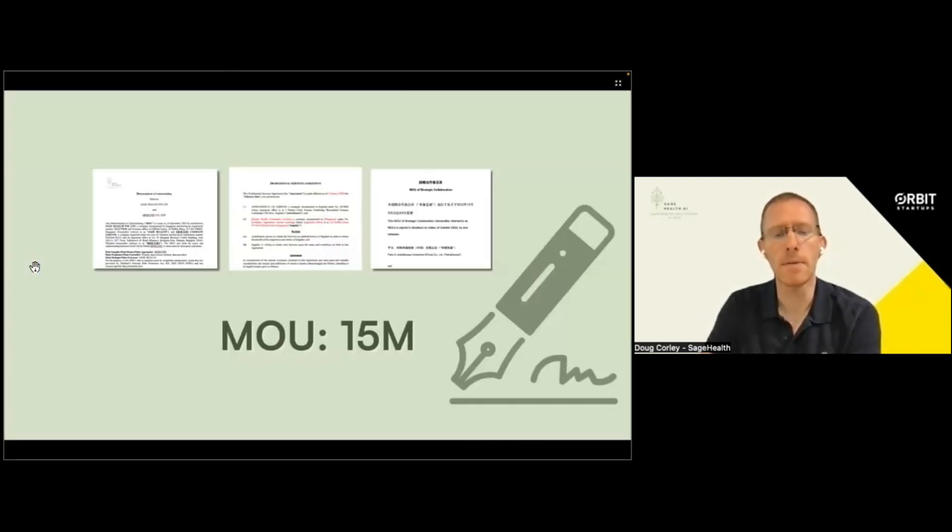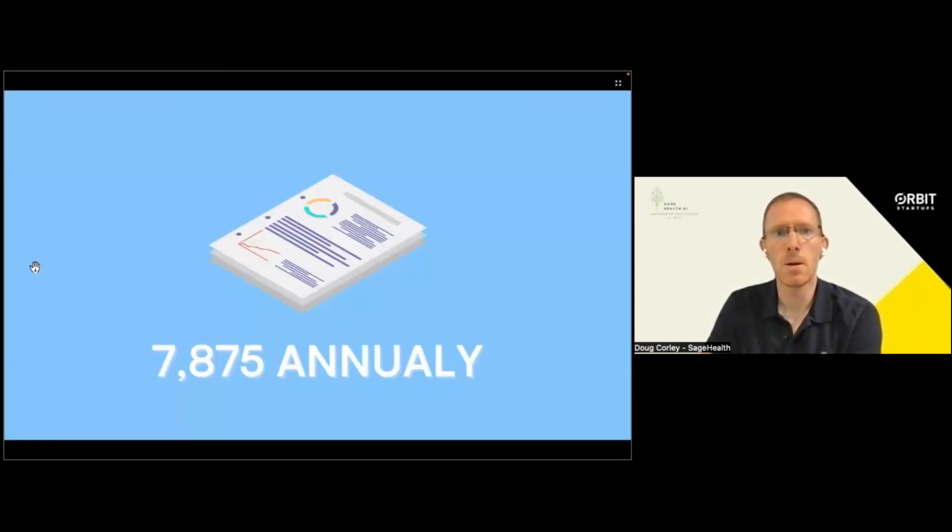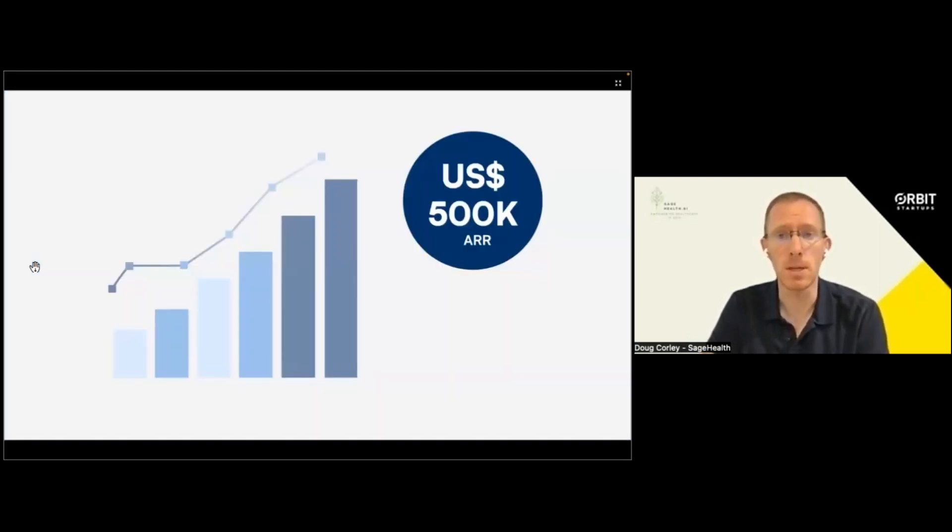Traction to date: we currently have 15 million medical records in MOU within the Thai market alone, giving us approximately 25% of all records. Additionally, we have completed a proof of concept with AstraZeneca and are currently negotiating to expand the scope both in terms of products delivered and geographies serviced. We hope to close our first commercial contract in the next few weeks, and we have inbound demand from a market research company needing over 7,000 market research reports annually — putting us on track for half a million dollars in ARR starting in January.